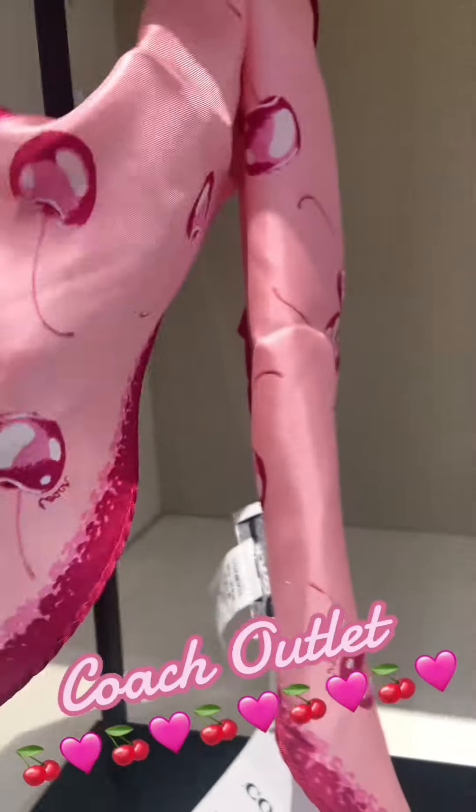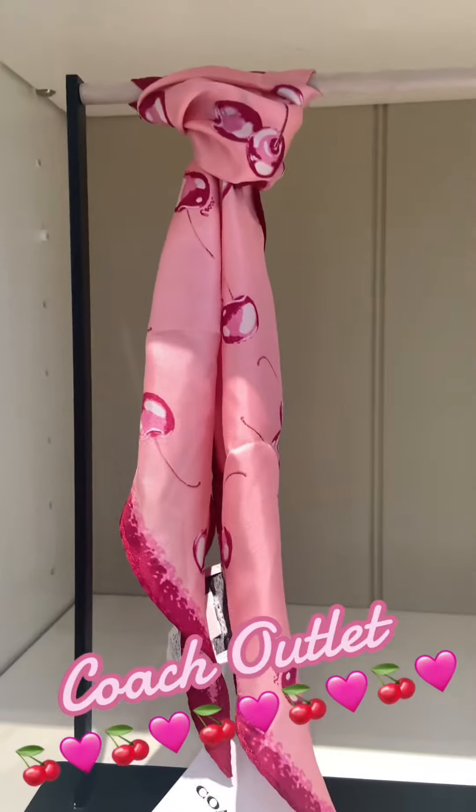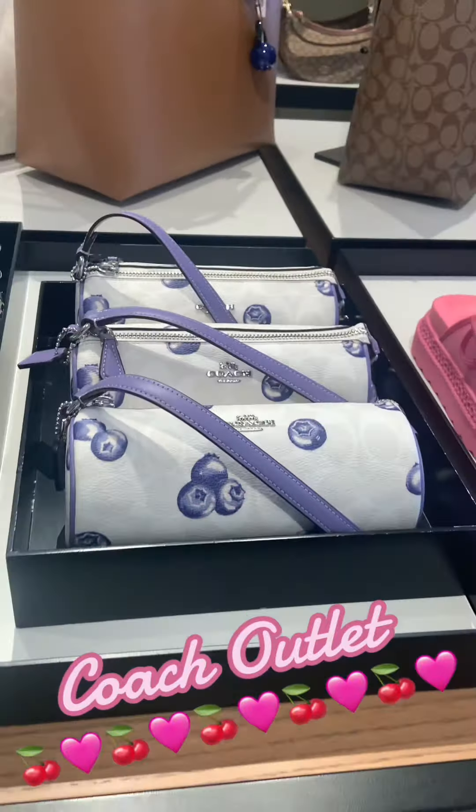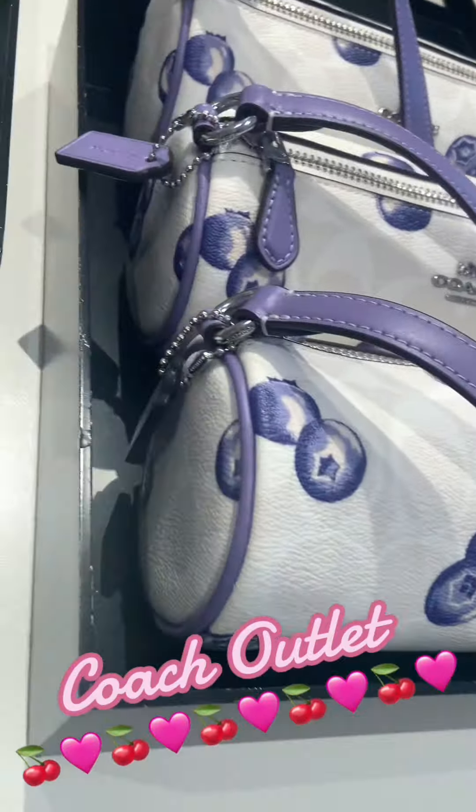It was on sale. The original retail price is almost $80 and I was able to get it on sale for about $30. They also had other items that had bananas on them.